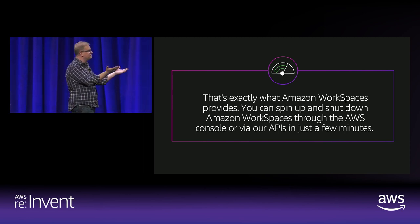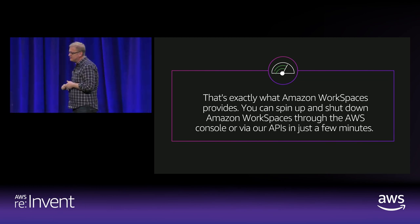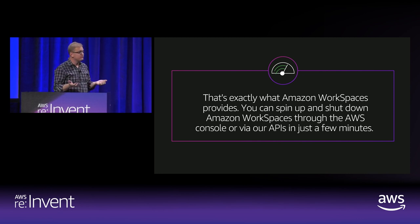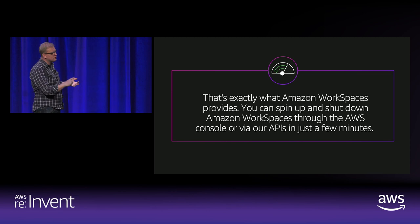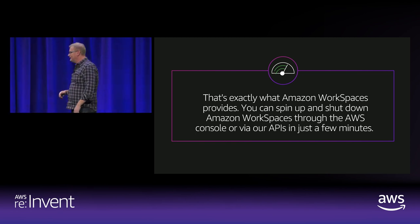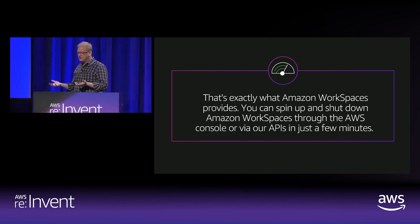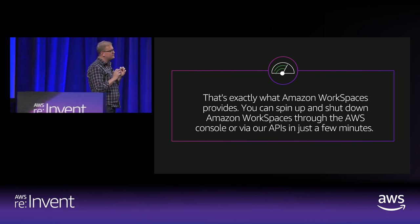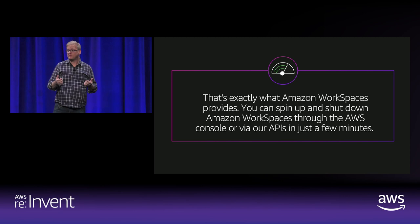Amazon WorkSpaces lets you spin up and shut down using the AWS console or APIs in just a few minutes. If you want to launch a workspace today, go to the console, log in — typically 15 minutes or so and you can launch your first one. If you want to shut it down, you stop paying. Those are available in a few different product modes. It's really designed to be very easy to get going and stand up infrastructure.